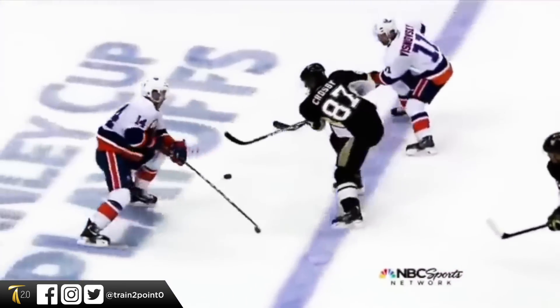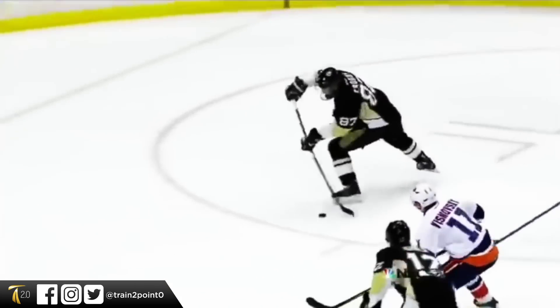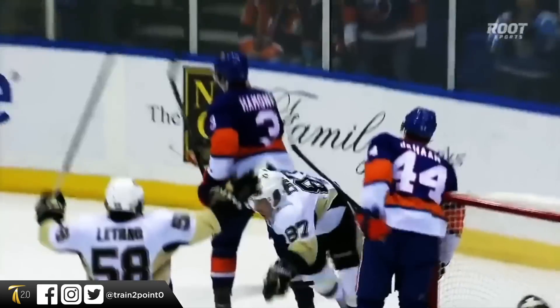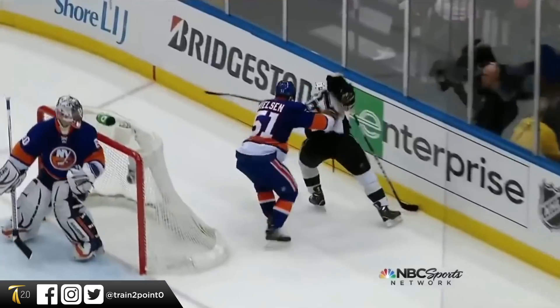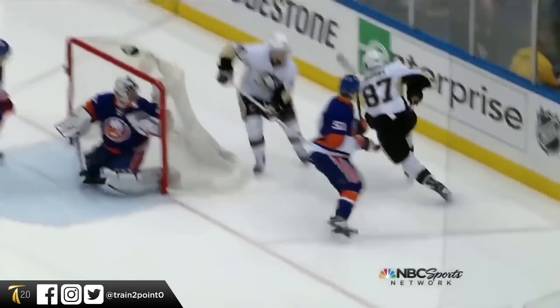These learnings might have just changed how you view puck protection and edgework more than you even realize at this time. And anytime you watch a player lose a puck, do you think you will notice how their hips lost the puck? And anytime you watch a player fall over, will you remember that their hips were not in alignment?